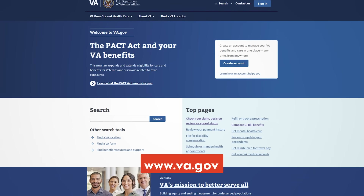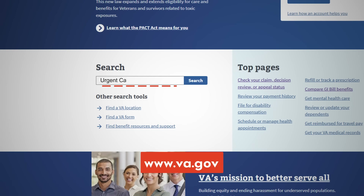You can often get care for these non-life-threatening conditions much faster than an emergency room. For more information, visit VA.gov and search urgent care.